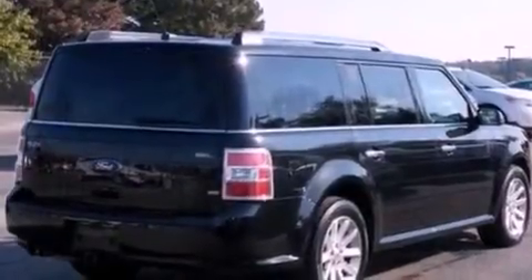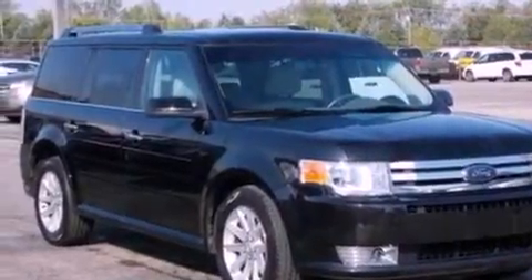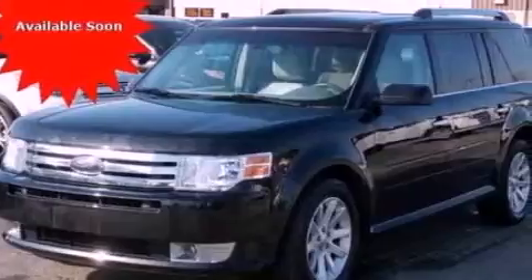Its top features include heated front seats, a low-tire pressure indicator, 12 strategically positioned speakers, Cirrus satellite radio, big 18-inch wheels, and traction control and stability control systems.